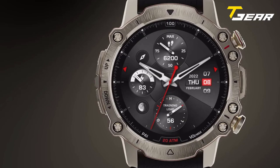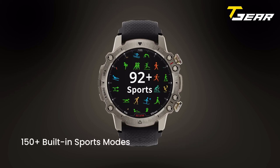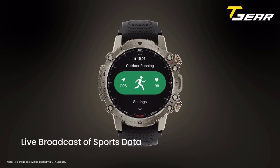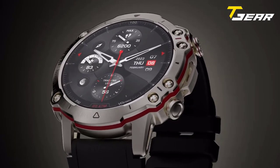In addition to its fitness-focused features, the Falcon offers easy 24/7 health monitoring. It tracks your heart rate, blood oxygen level, and stress level throughout the day, as well as your sleep quality and daytime naps. Priced at $499.99, the Amazfit Falcon offers incredible value for its extensive capabilities.